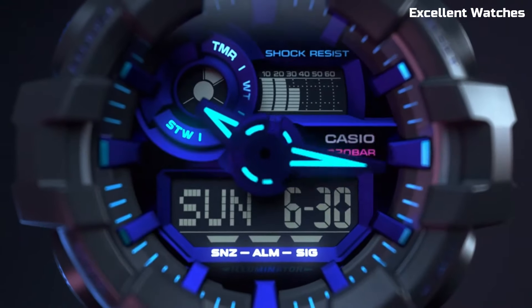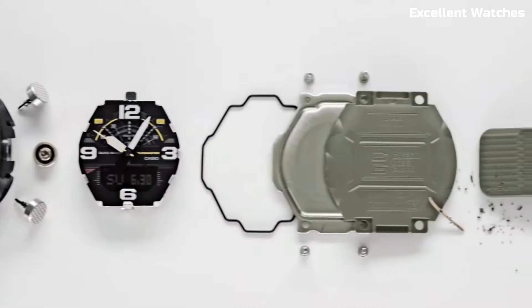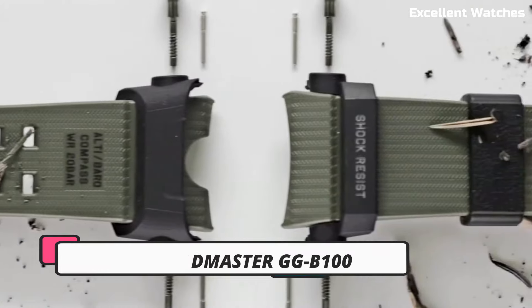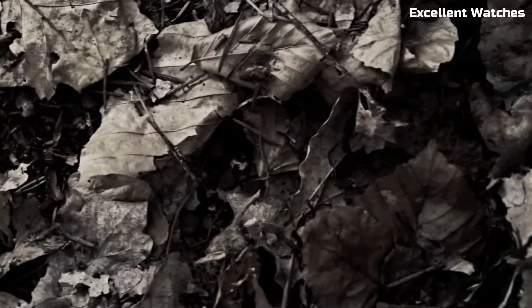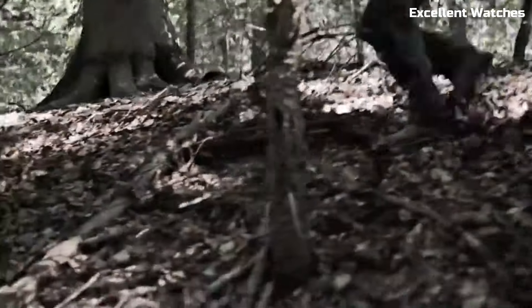Please like and subscribe to my channel and press the bell icon to get new video updates. Number 10: G-Shock Mud Master GGB100. The G-Shock Mudmaster is a watch engineered for extreme conditions. Built to withstand the harshest environments, it's mud-resistant, shock-resistant, and offers comprehensive protection against dirt, dust, and debris.